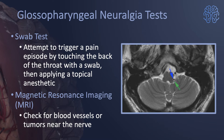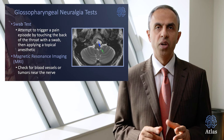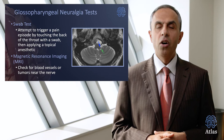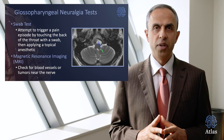What are the tests involved? The first and most important test is magnetic resonance imaging, which can check for a blood vessel or a tumor near the glossopharyngeal nerve. Also, the swab test — an attempt to trigger the pain episode by touching the back of the throat with a swab — can confirm the diagnosis, and applying a topical anesthetic can relieve the pain. Unfortunately, there's no exact test that can really diagnose glossopharyngeal neuralgia. It's the clinical history that leads to the correct diagnosis, and correct diagnosis is actually the most important part of treatment.